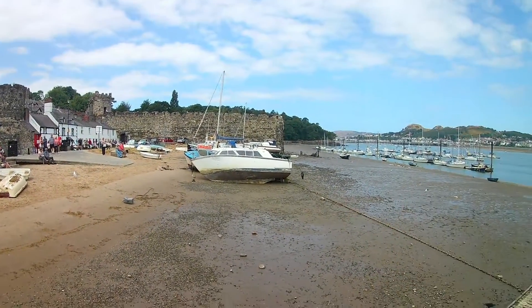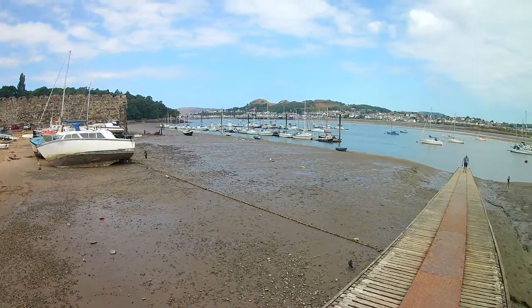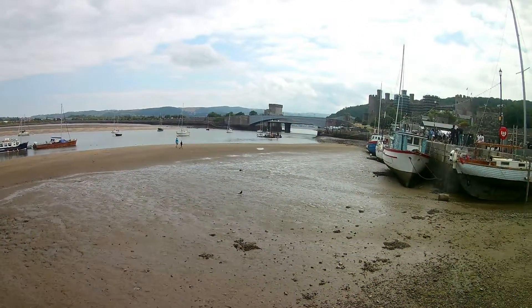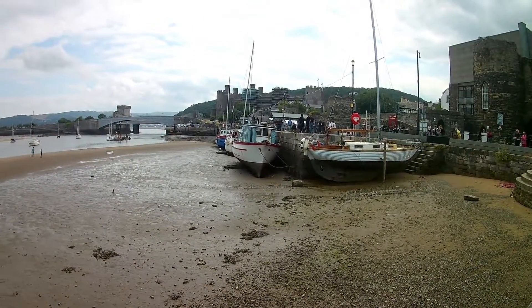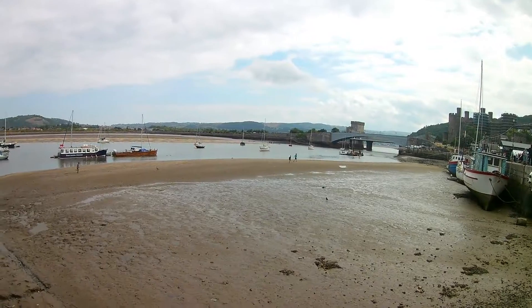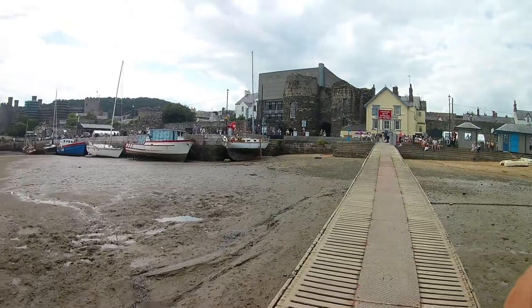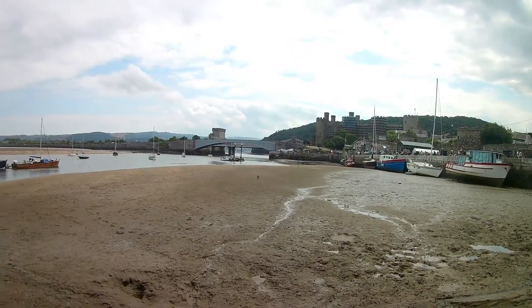Here we are in the castle. Great views over the island. The castle's got scaffolding over it — it's having some major work done.